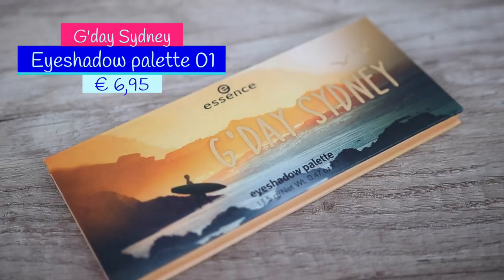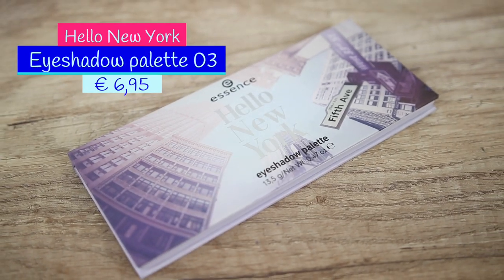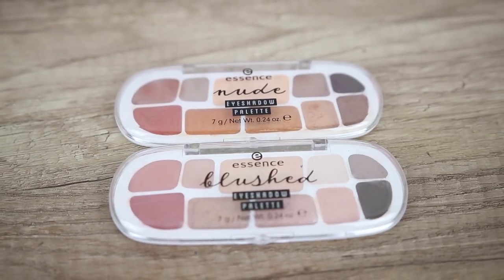Let's start with this collection. These are the city palettes. The inspiration for each palette is a different city and the price for each one is 6 euros and 95 cents. Every palette has 9 eyeshadows and we get 13.5 grams of product. The city palettes are made in PRC and the two small eyeshadow boxes are made in Italy.